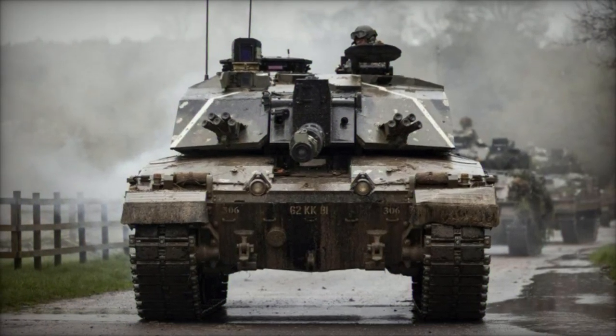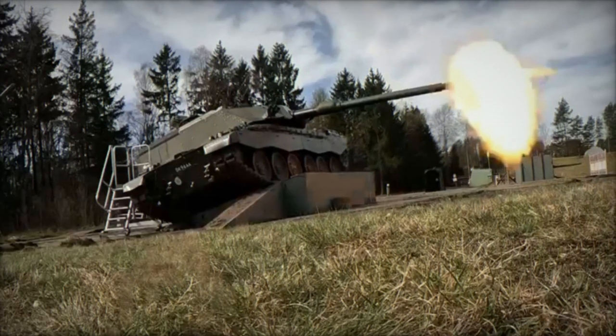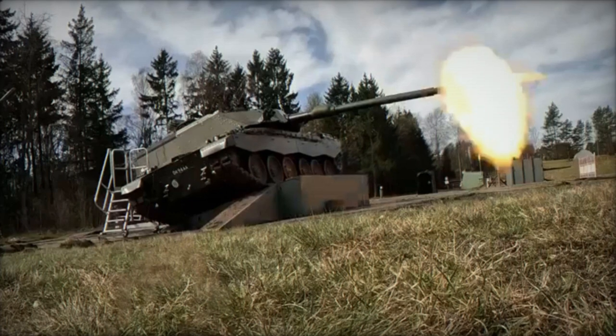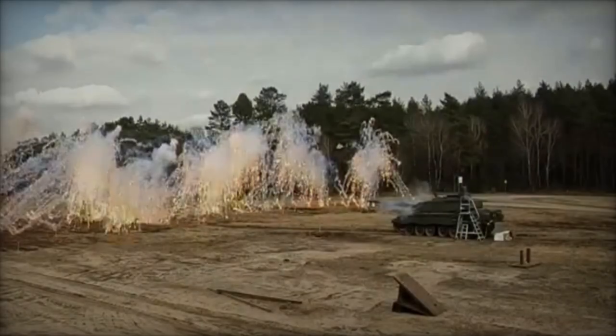Forged by RBSL, a collaborative venture between BAE Systems and Rheinmetall, the Challenger 3 represents a significant evolution from its predecessor, the Challenger 2, which has faithfully served since 1998.